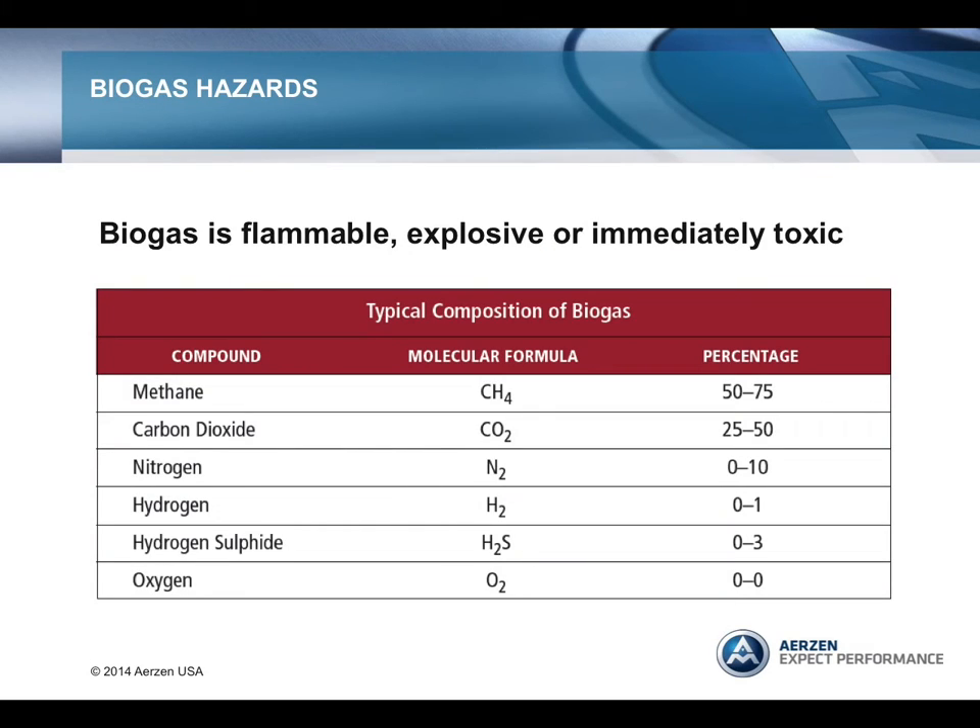Anaerobic digestion systems used to produce biogas present many safety hazards. Biogas is a mixture of various gases, including methane, carbon dioxide, and hydrogen sulfide. Areas of concern for safety include gas releases that are flammable, explosive, or immediately toxic. Hydrogen sulfide gas can accumulate in the bottom of tanks and other confined spaces, which can kill almost instantaneously. And biogas can accumulate under roofs and ceilings in explosive mixtures.